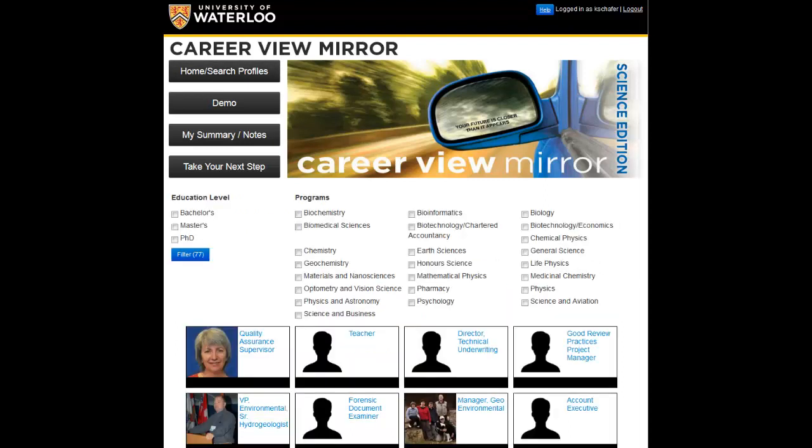Clicking home will always take you back to the main page, where you can start another search for profiles. Keep coming back to Career View Mirror to view new profiles and continue your exploration.